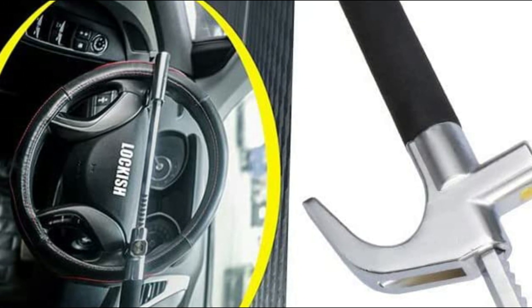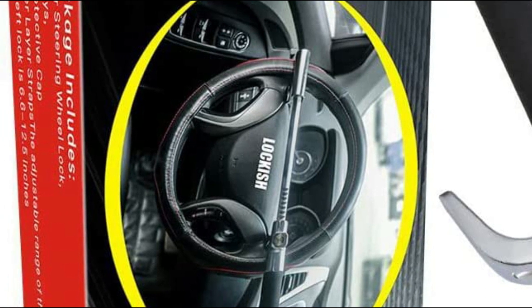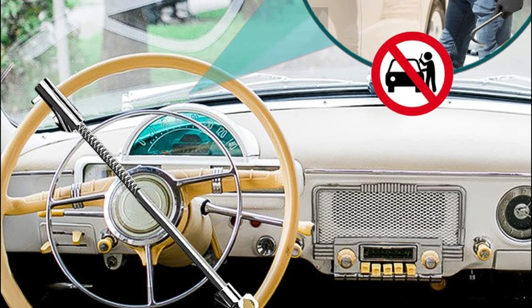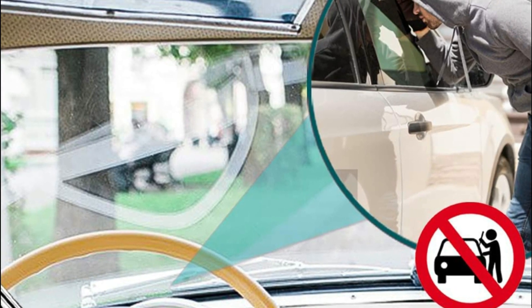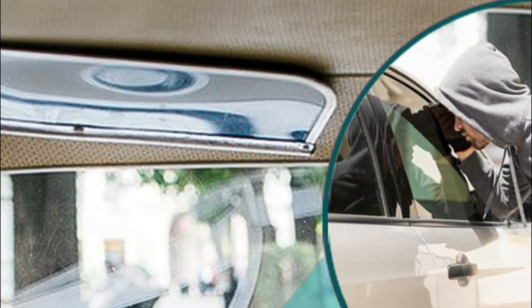A thoughtful 2-in-1 security design: the lock is constructed of high-hardness alloy steel, which is strong enough to resist forceful unlocking. The car anti-theft lock is also equipped with an anti-wear design. The anti-wear soft rubber effectively shields the lock's body from rubbing against the steering wheel, preventing scratches to your car.